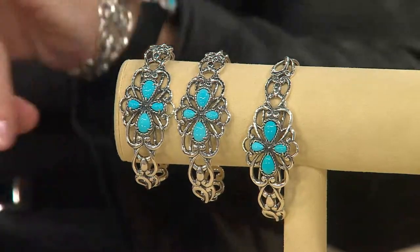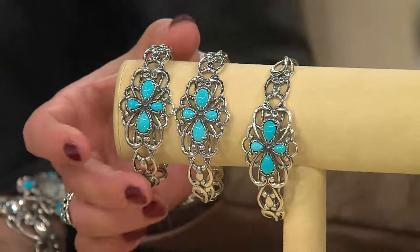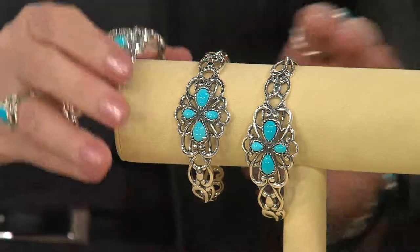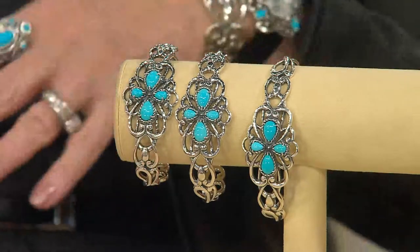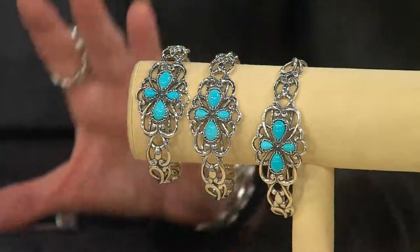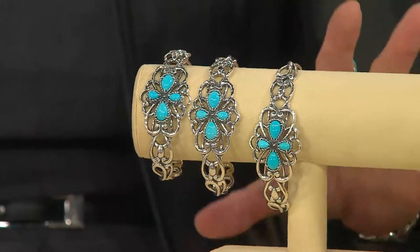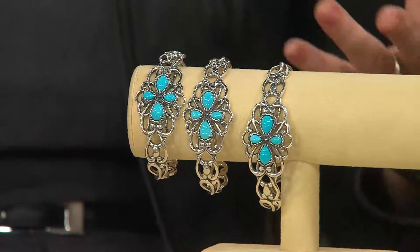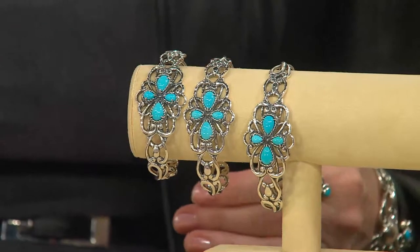I don't have one of these in my tray. Can I take one of these? You can, because I don't either. Small, average, and large. Small fits about a six and three-quarter inch wrist. Average up to about seven and a half. Large, up to eight, even a little larger, because it is an easy-to-use cuff. Beautiful weight in the silver, designed and crafted in the U.S.